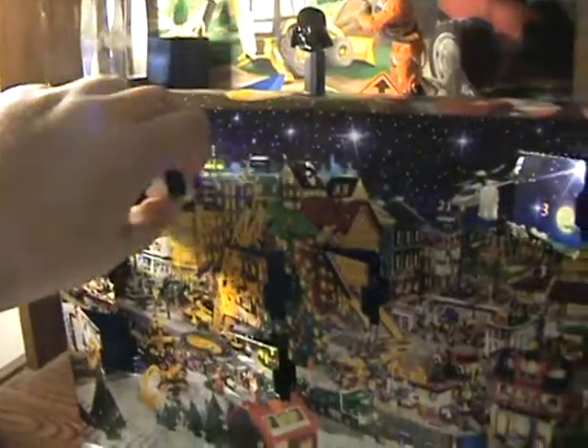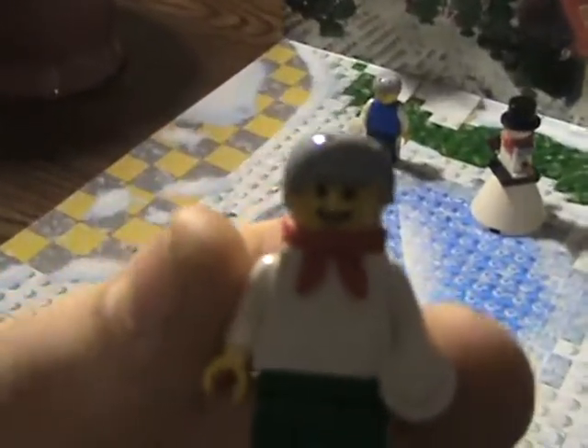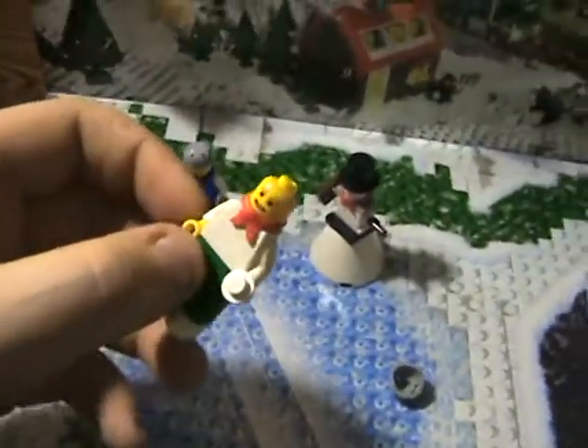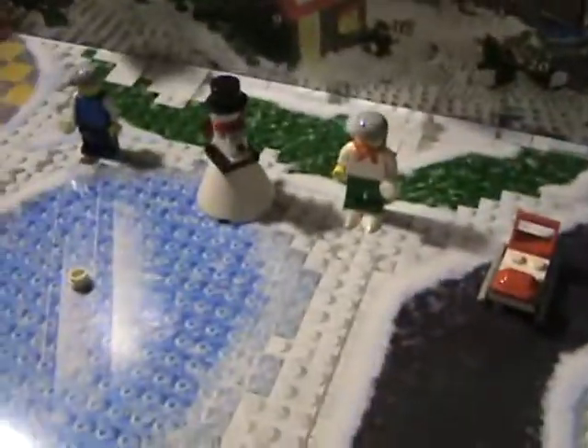On to number four — another minifigure. This one has skis on, like little bird beaks or teeth. He also has a snowball. And this face, I have never seen before — I do not have it until now. Comment if you have it. He also has a red handkerchief. He would stand like that, and you can put the skis however way you want.